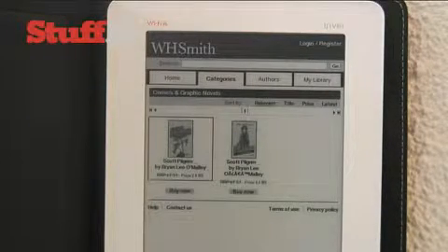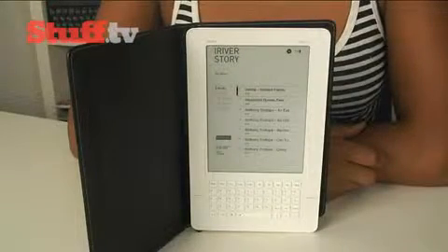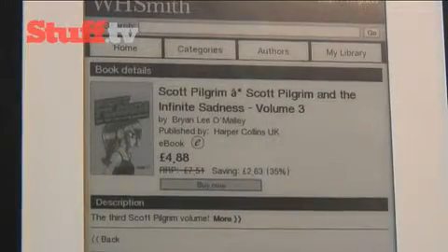When it comes to downloading comics and graphic novels, you'll need to create and activate an Adobe Digital Editions account, then activate the device with the software on either your Mac or PC before you can do anything — all a bit of a long-winded process. My Mac didn't even register the iRiver until my fifth or sixth attempt, and all I really wanted to do was take a quick look at Scott Pilgrim and the Infinite Sadness.